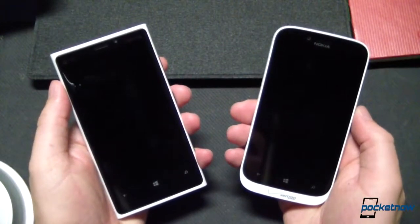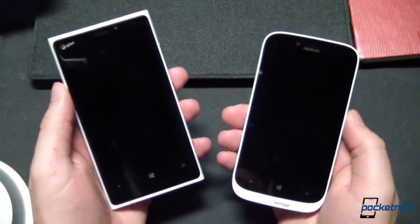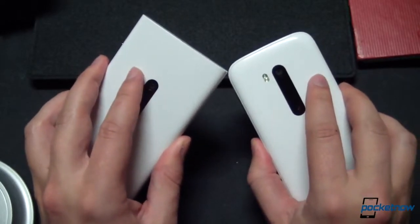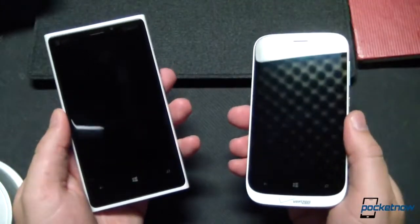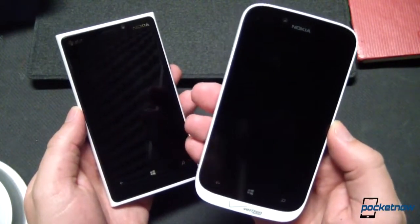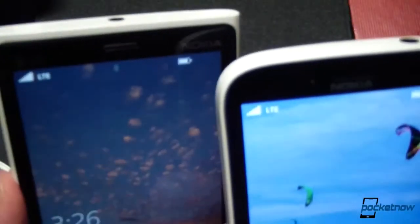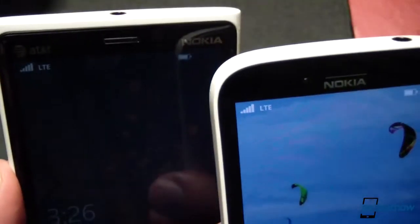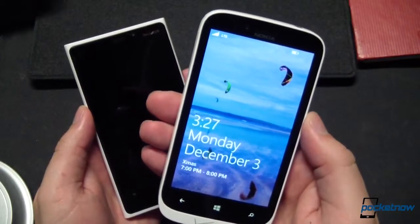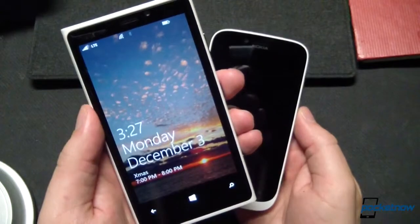On the specs side, even though we're looking at a mid-range device stacked up against a high-end one, there's not much different in the guts, at least at the core. They both run on a dual-core Qualcomm Snapdragon S4, running at 1.5GHz and backed up by a gig of RAM. Crucially, both devices feature support for LTE on their respective carriers — a huge plus. The 822 also features support for microSD expansion to boost its onboard 16GB of storage, while with the Lumia 920, you're stuck with a non-expandable 32GB.